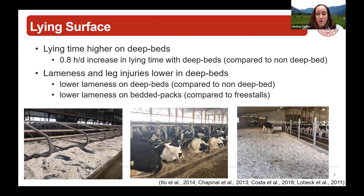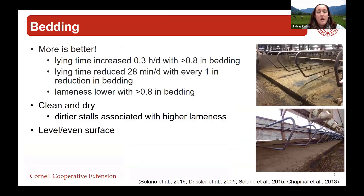That freedom for her to lay down where she wants in a soft space is key. With bedding, more is better - whatever we can do to increase bedding in those stalls is better for the cow. We see higher lying time when we have more bedding provided compared to less, and one study found that for every one-inch reduction in bedding depth, we start to see significant reductions in lying time, which corresponds to increased lameness.